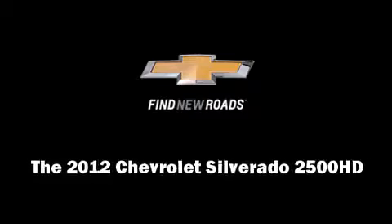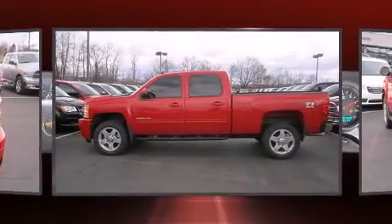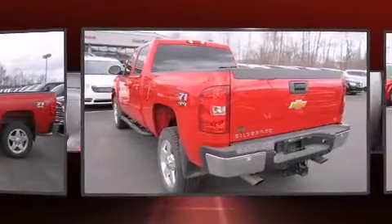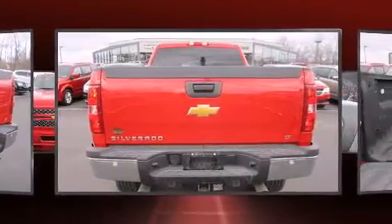Here's a great deal on a 2012 Chevrolet Silverado 2500 HD. With less than 10,000 miles on the odometer, you can be confident that this pre-owned vehicle will provide you reliable transportation. It features an automatic transmission, 4-wheel drive, and a powerful 8-cylinder engine.